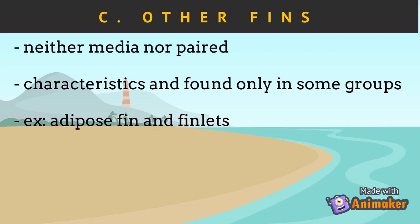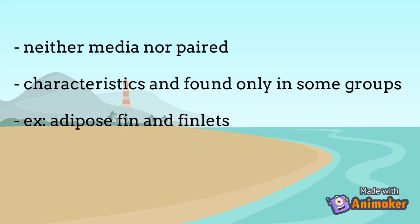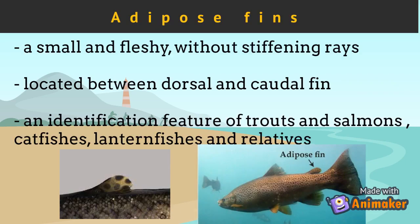There are other fish fins that are not categorized as median or paired fins — these are called the other fins. These fins are characteristics found only in some groups of fishes. This includes adipose fins and finlets. The adipose fin is a small and fleshy fin without stiffening rays, located between the dorsal and caudal fin. It is an identification feature of trouts and salmons, lantern fishes and relatives. Its function is largely unknown, but may help swimming ability in the post-larval stage of development when other fins are still developing.